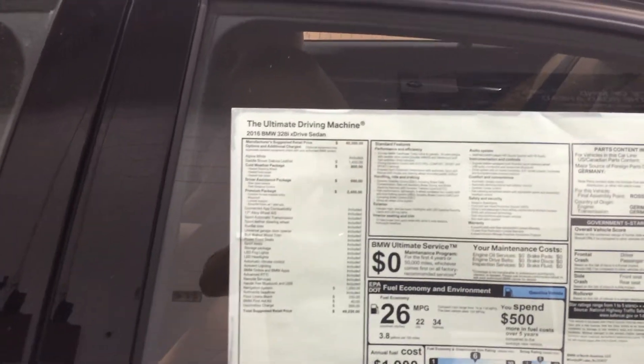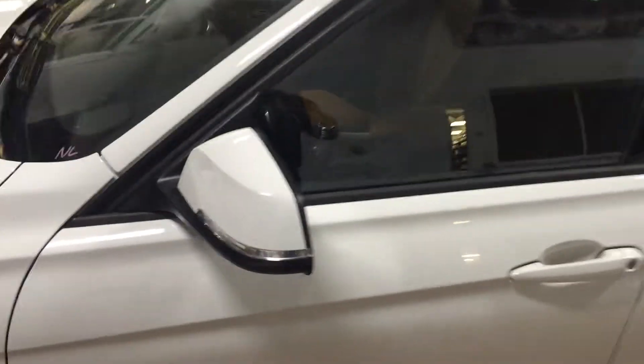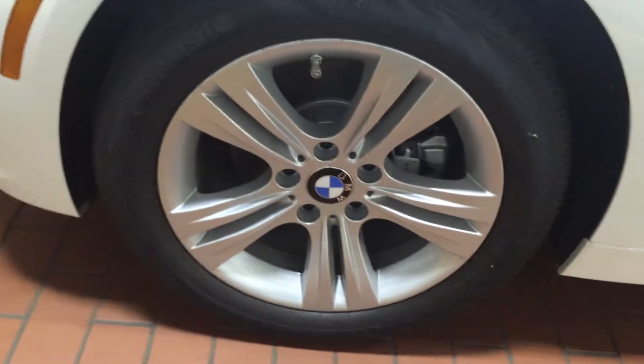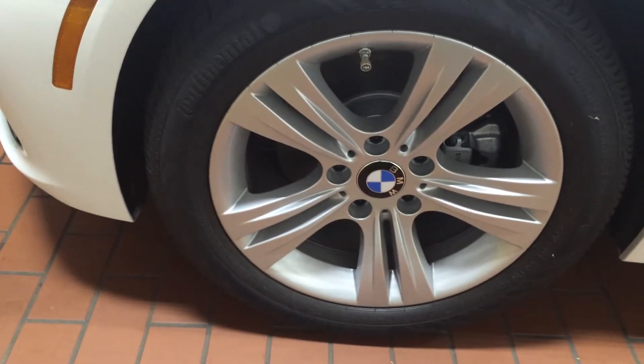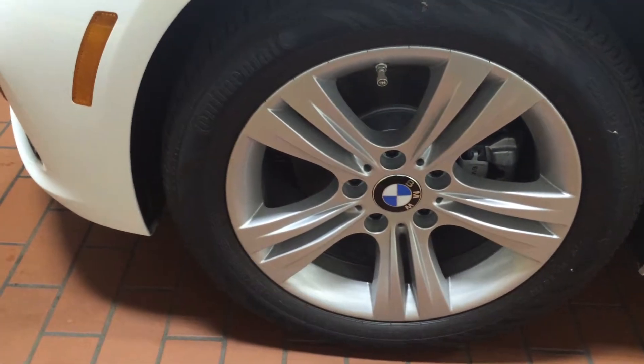The stock number on this is going to be GNU 05775. Turn signal indicators on the side mirrors. You have 18-inch alloy performance wheels which are found on this vehicle. They look awesome too — ready to roll around the streets of Richmond.